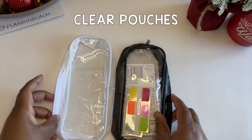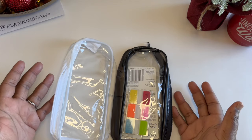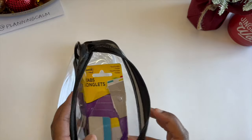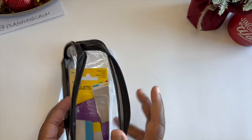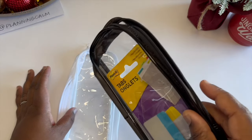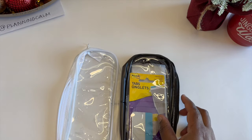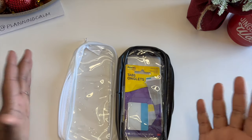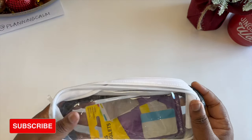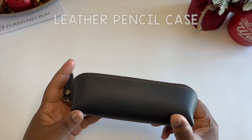For accessories, I've been really enjoying these pouches I got off Amazon. They came in a pack of ten — five white and five black — and I keep my on-the-go planner stuff in them. I have a bunch with different things inside, so when I want to plan on the go — at school, with a friend, at a coffee shop, or at the park — I just grab a couple, throw them in my planning bag, and I'm good to go. They're reasonably affordable, versatile, and great.